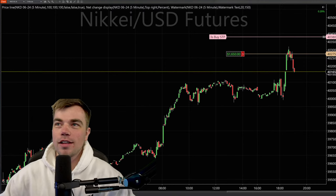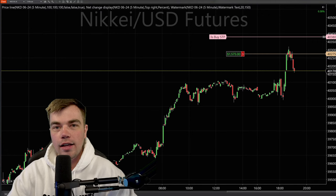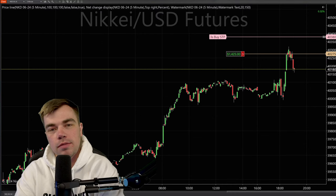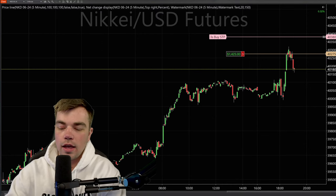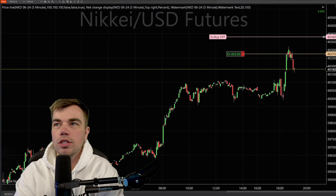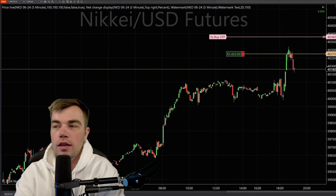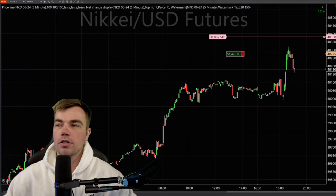Good evening, everybody. Welcome to Slow Markets. As always, we're going to be talking about the live markets. As you can see behind me, I have the Nikkei, the Japanese market. We're going to be talking about trading concepts. I just put into our YouTube chat our Top Step risk disclosure. Because we're going to be talking about the live markets, we don't want you to just be following exactly like me. It's for educational purposes only.